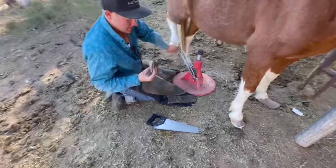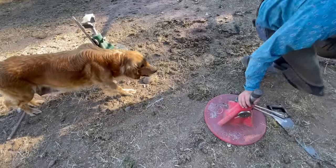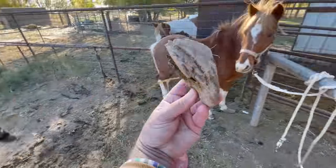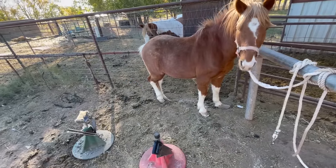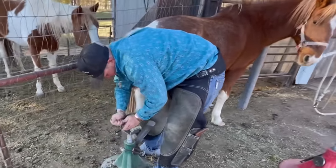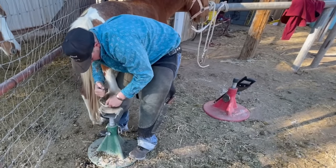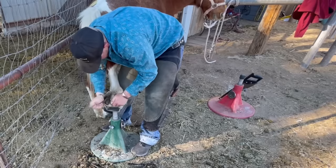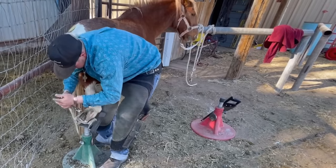Oh, there it goes. That is crazy. That's quite the toenail. Look at that. Thing's huge. But he's a gentleman, this little pony — definitely not the wild crazy horse that we heard about.